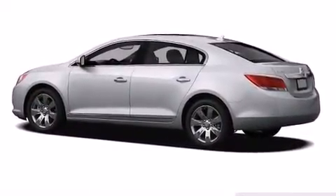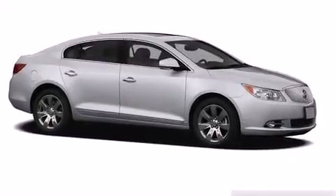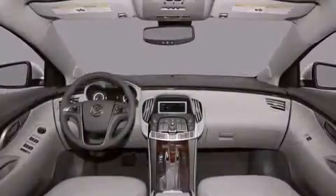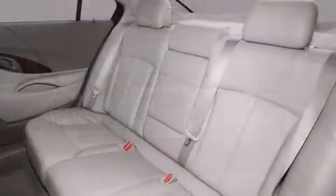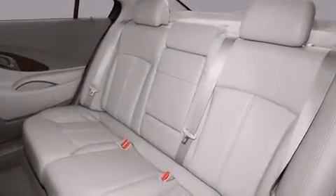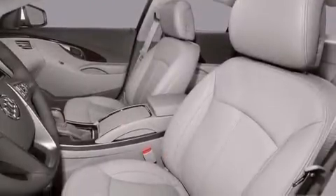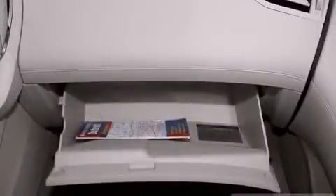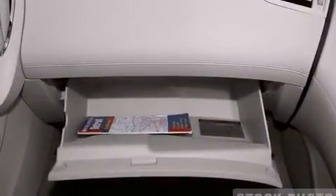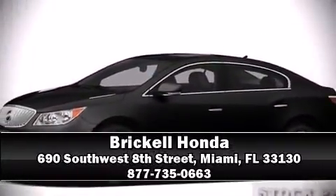You and your passengers will enjoy the stereo system, which includes a CD player with MP3 capability, steering wheel-mounted audio controls, and 11 speakers, yielding maximum audio versatility. In the event of a rollover collision, side curtain airbags provide additional protection for outboard seated passengers. Our sales reps are knowledgeable and professional — please don't hesitate to give us a call.